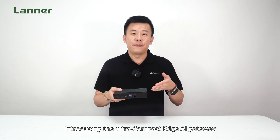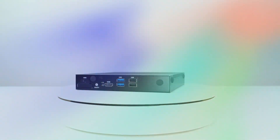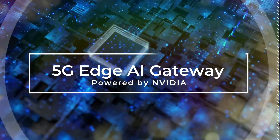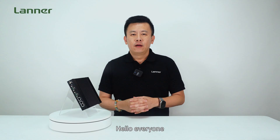Introducing the ultra-compact AGI gateway, powered by NVIDIA. Hello everyone, welcome to Product Insight, I'm Mike.